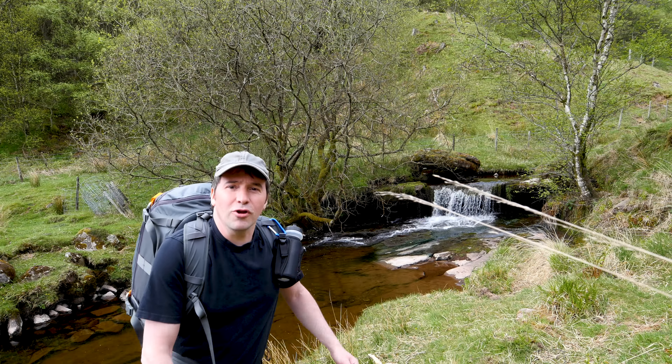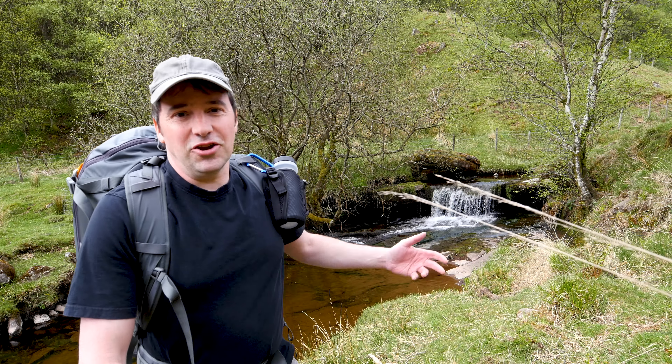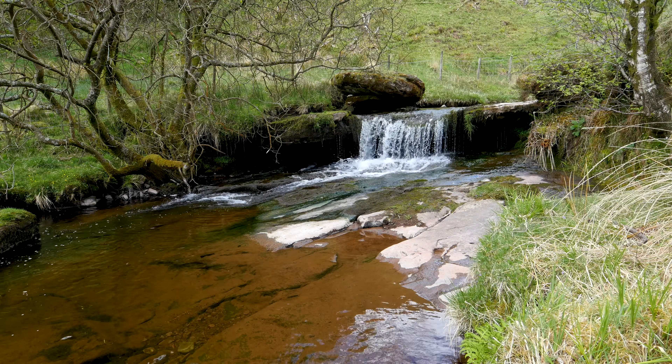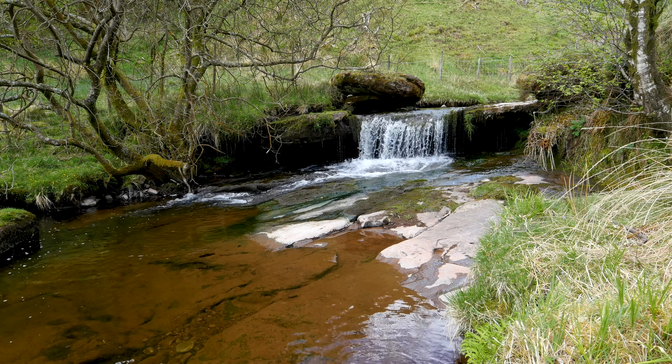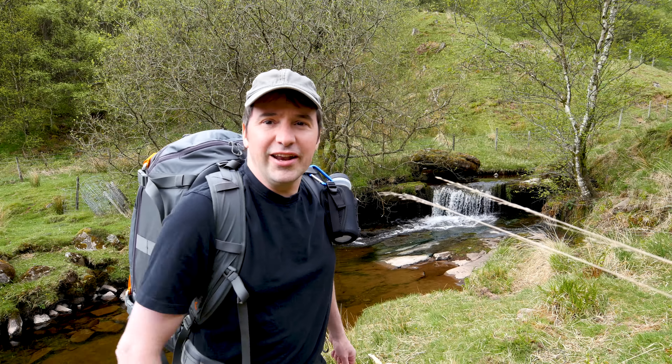Waterfalls after waterfall after waterfall — they just keep coming. There's a lot of them up on this walk, which is kind of handy but also kind of slows you down if you're looking at all the waterfalls. I'm going to keep heading on up the hill.